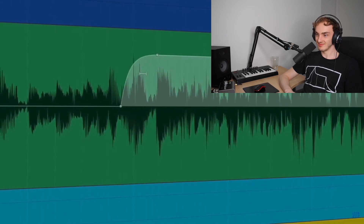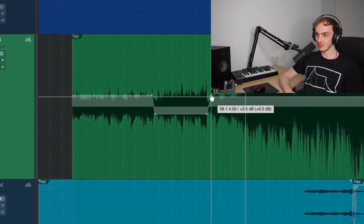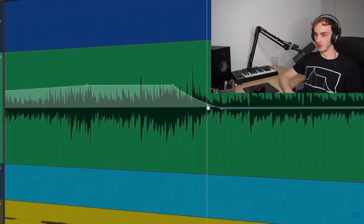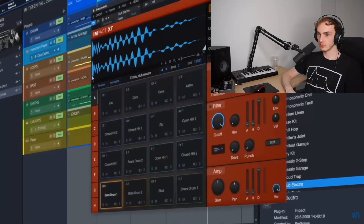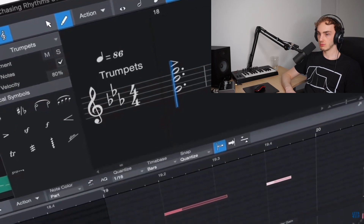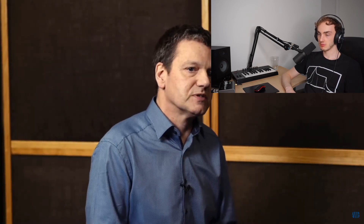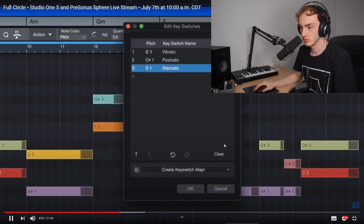I think at the end of the day it's more important to have software that you can rely on — that's stable, that's robust. Think about the fact that you can have an unlimited number of songs open at the same time. I probably have 10 or 12 or more songs open at the same time and I don't even think about switching back and forth between songs.